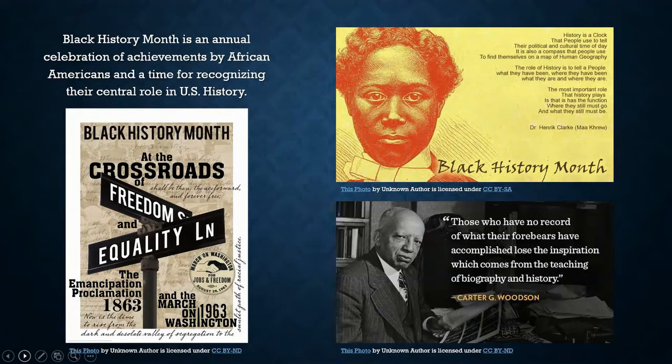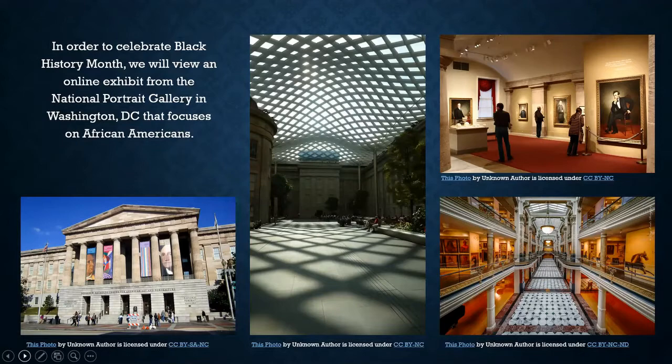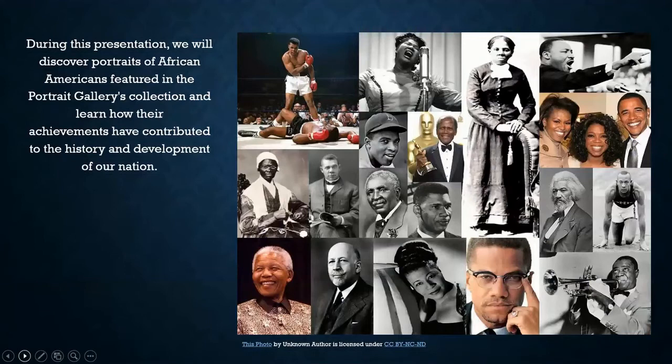In order to celebrate Black History Month, we will view an online exhibit from the National Portrait Gallery in Washington, D.C. that focuses on African Americans. During this presentation, we will discover portraits of African Americans featured in the Portrait Gallery's collection and learn how their achievements have contributed to the history and development of our nation.